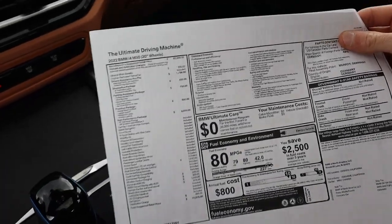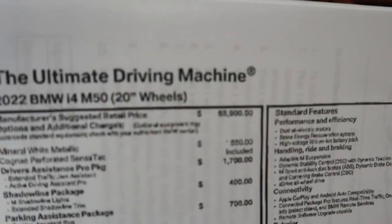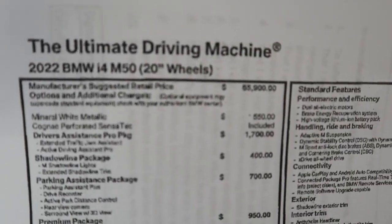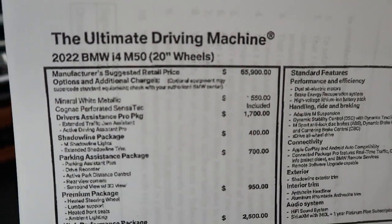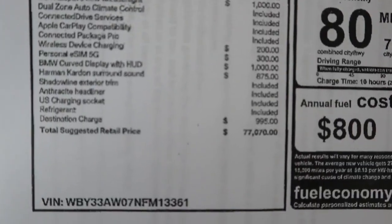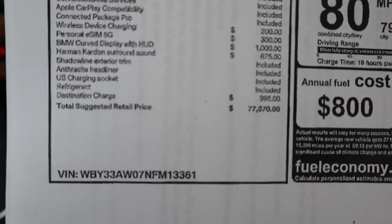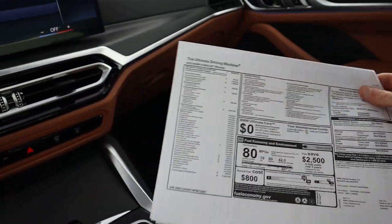Let me show you what the window sticker looks like. So the starting price for the BMW i4 M50 series is $65,900. And then you can get it all the way up with all the additional options to $77,000. Although you can get it even more expensive than that, but for $77,000 you do get a lot of cool features and a wicked quick acceleration.